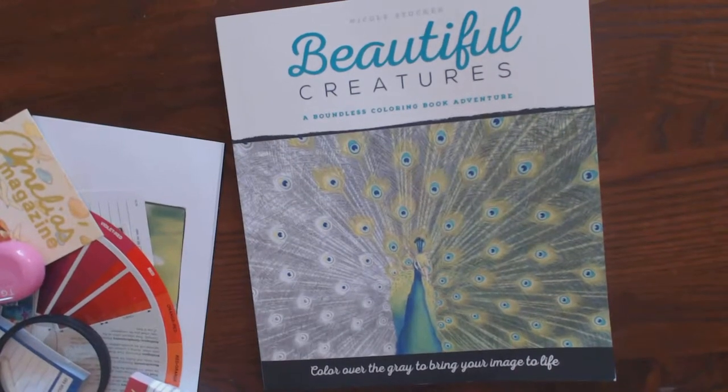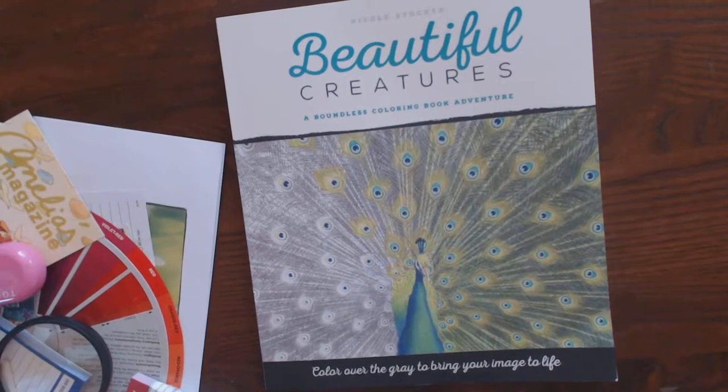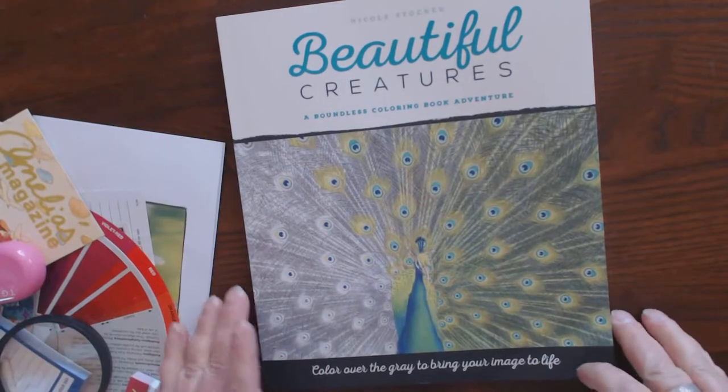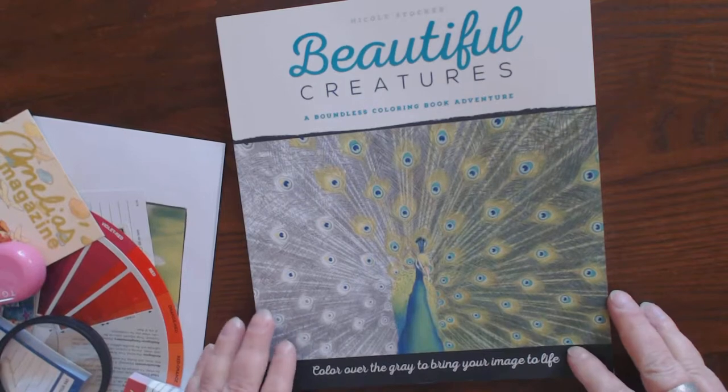Hi y'all, this is Cindy. I'm going to show you a beautiful book that Hewlett sent me, as well as a beautiful note from Nicole Stocker, who put the book together. It's called Beautiful Creatures: A Boundless Coloring Book Adventure.